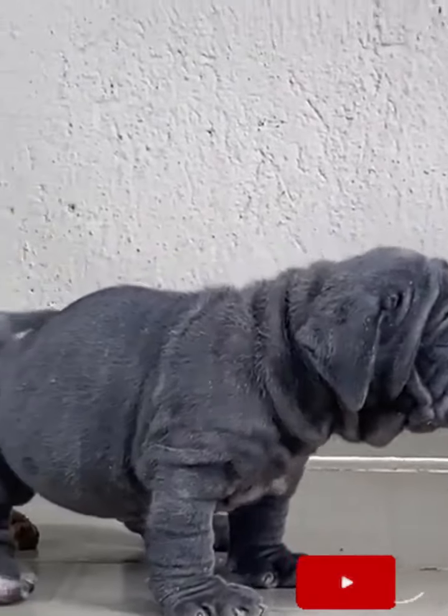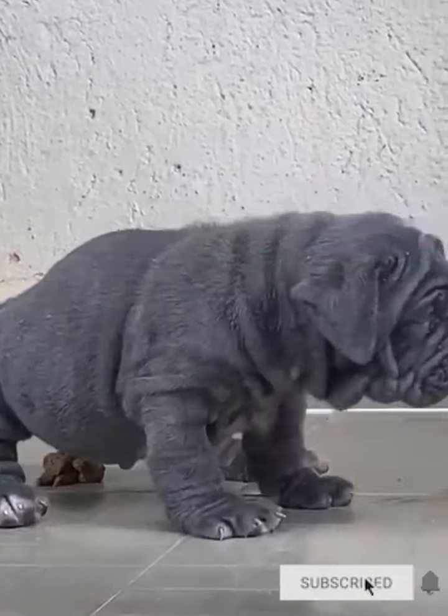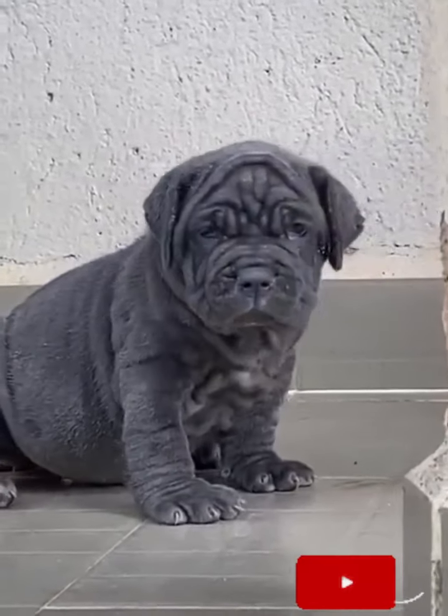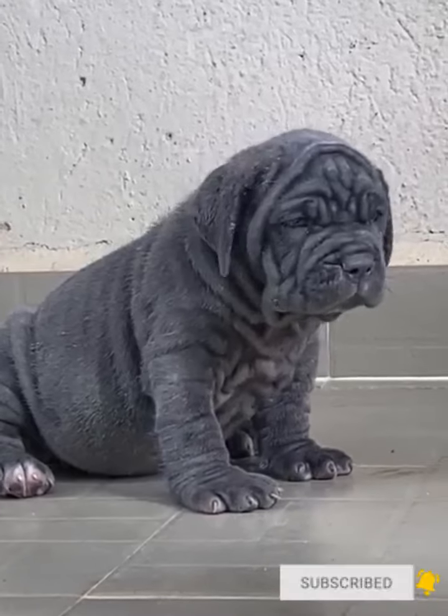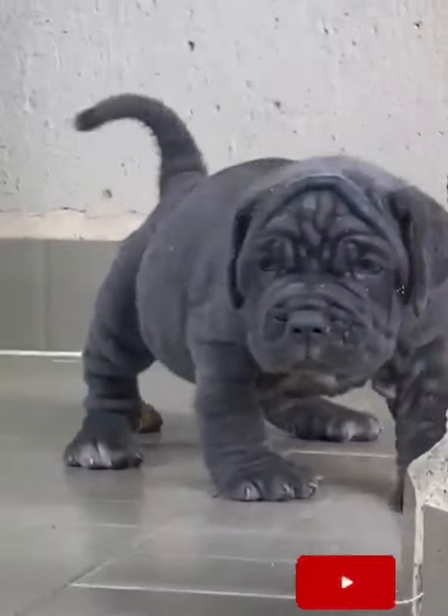What's up guys, welcome to my YouTube channel again. In today's video I'll be showcasing the Neapolitan Mastiff puppy. The puppy just dropped a poop — it's very, very normal.